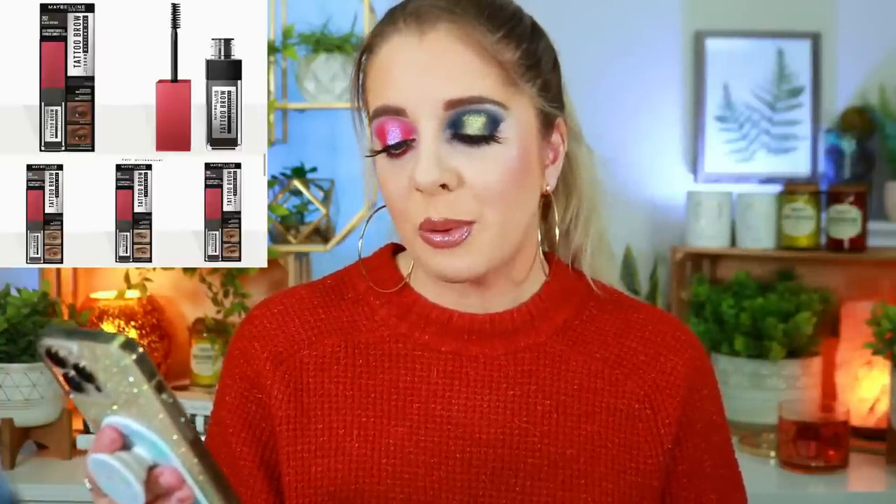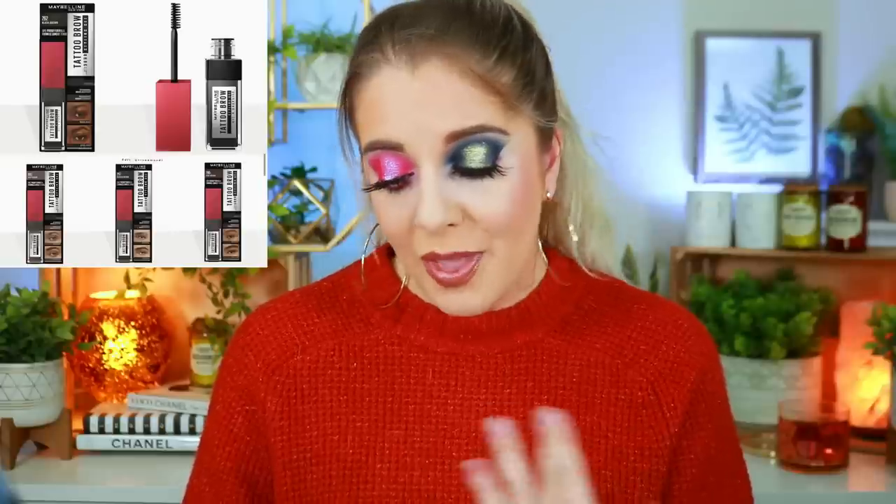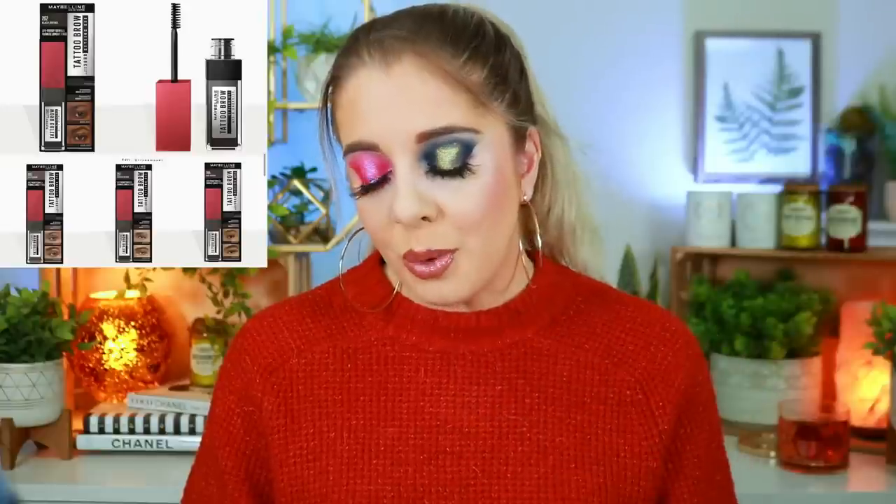Next we have the new Tattoo Brow 36-Hour Brow Gel from Maybelline. Who is wearing makeup that long? I kind of want to test it by trying it for 30 hours without washing my face — though I know how disgusting that would be. It's supposed to give natural, full-looking brows for about three days of wear. It's only available in Europe right now, but hopefully it'll come here. I've definitely had some issues with brow gels trying to do a feathered brow look — I just suck at it.